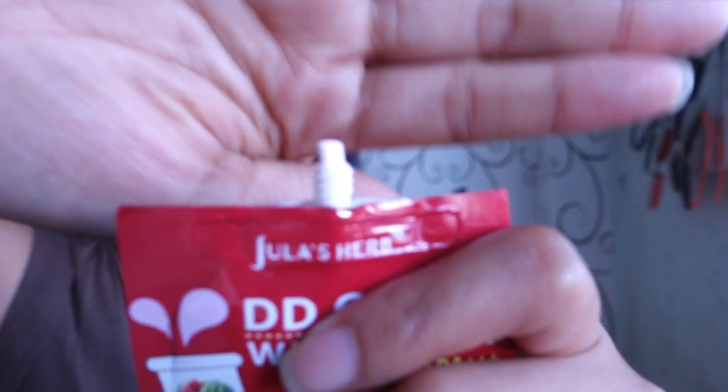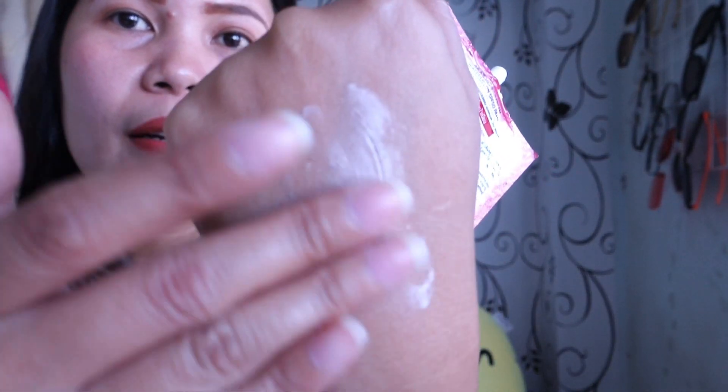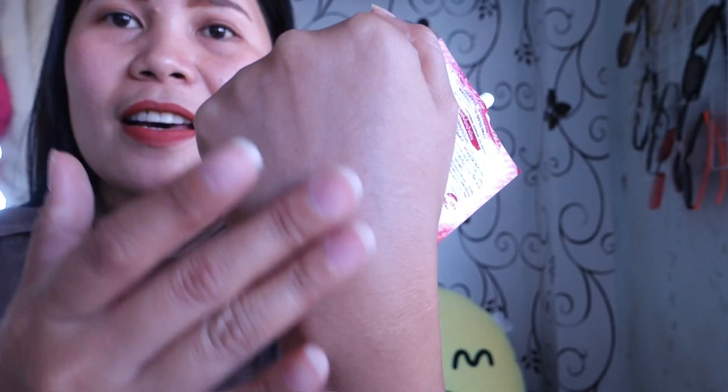Let's see the texture. The smell is good also — it smells really good. The texture is like a lotion and it's pinkish. Now let's apply it here. When you apply it, it just looks like your natural skin. Nothing changes — it blends right in.